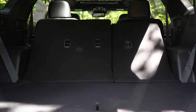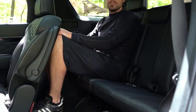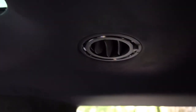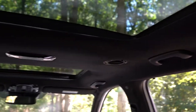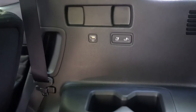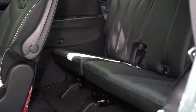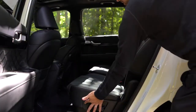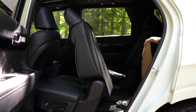Third-row legroom comes in at 31.4 inches. There is rear ventilation standard across all three rows, located on the roof of the Palisade, and a reclining third row for added comfort. Third-row USB charging ports come with the Limited and Calligraphy — especially important if kids are back there with tablets and smartphones. To access the third row, you simply press one button on the second-row seat, or hop through the center if you have the captain's chair setup.